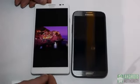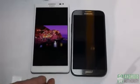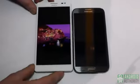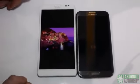The Ascend Mate features a 1.5 GHz quad-core processor, 1 gig of RAM, 8-megapixel camera, and a 4,050 mAh battery, versus the Galaxy Note 2's 3,300 mAh. That's Darcy Lacobé here from Android Authority at CES 2013.